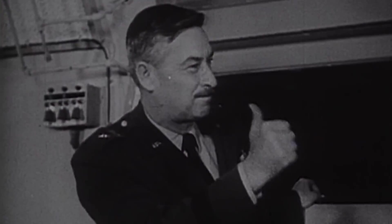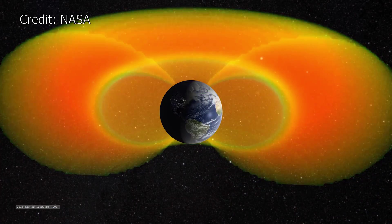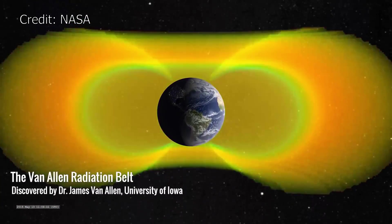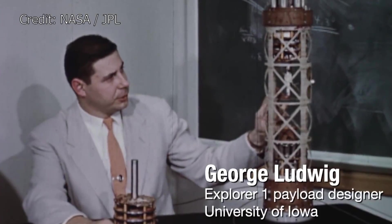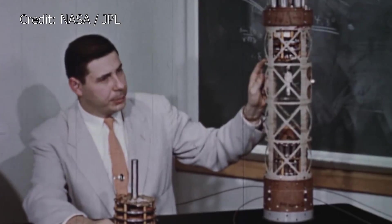The flight was successful, and aside from being America's first object into orbit, it is probably most famous for leading to the discovery of the Van Allen radiation belts. We may go into more detail of course, but for now let's take a look at the community replicas.